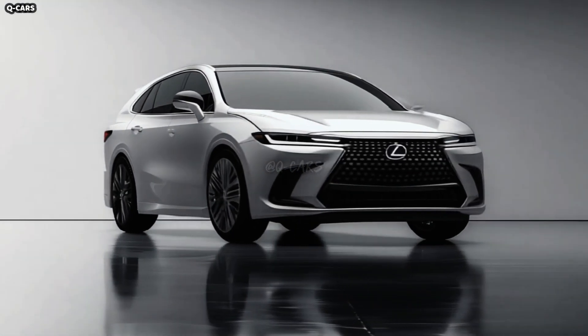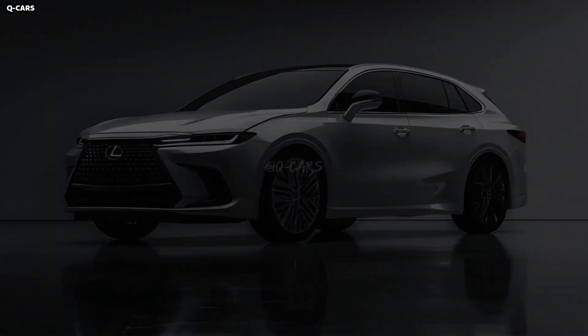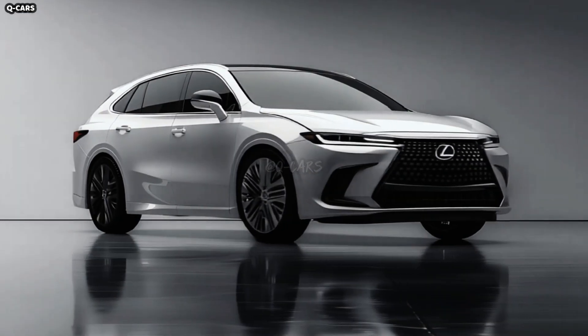A combination of premium materials and an emphasis on performance define the 2025 Lexus GS F350's external design. Let us examine it more closely to discover its breathtaking features.